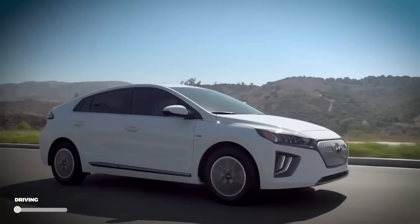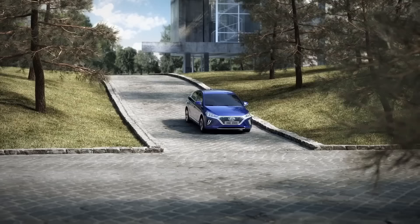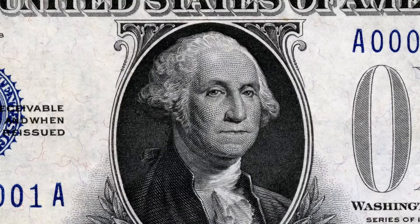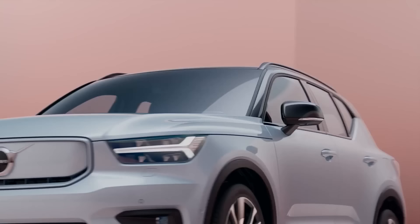Number 15 is the Hyundai Ioniq Electric. If you'd rather save about $10,000 while getting about 20 more miles of range than the i3, the Ioniq might be for you. The 2021 model expanded the battery from 28 to 38.3 kWh, and with a very efficient 133 MPG-e, the EPA combined range increased from 124 to 170 miles. At a base price of $34,020, you're paying about $200 per mile — we give it a B for total range value.